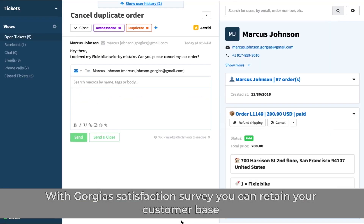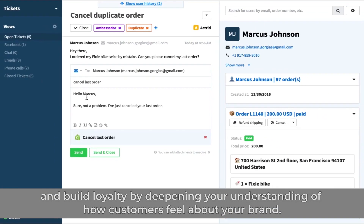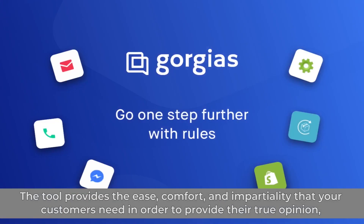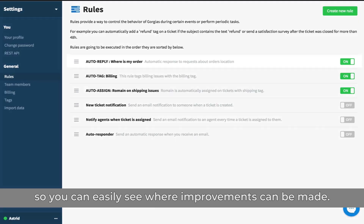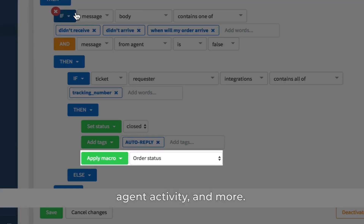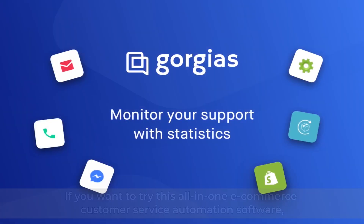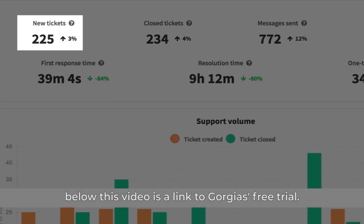With Gorgias Satisfaction Survey, you can retain your customer base and build loyalty by deepening your understanding of how customers feel about your brand. The tool provides the ease, comfort, and impartiality that your customers need in order to provide their true opinion so you can easily see where improvements can be made. With Gorgias support performance, you get simplified metrics that connect ticket volume with channels, agent activity, and more — easy to interpret data and insights to measure your efficiency and fuel your planning. Below this video is a link to Gorgias' free trial.